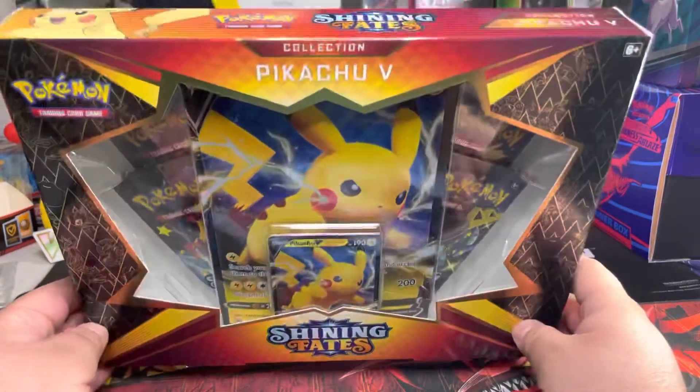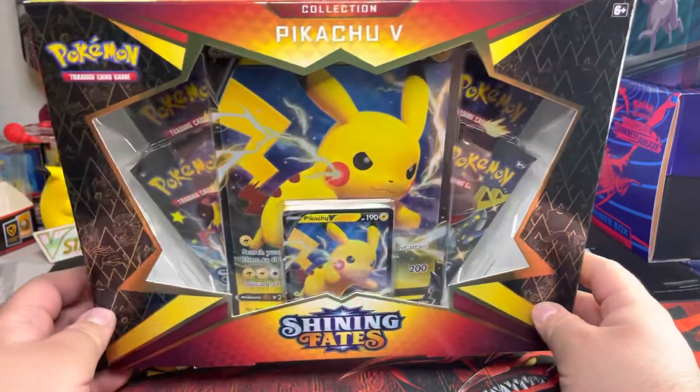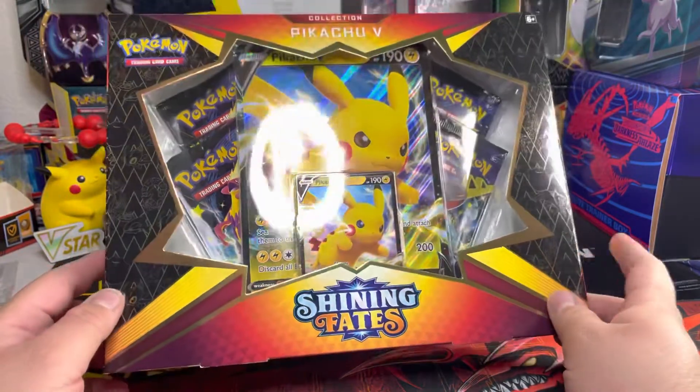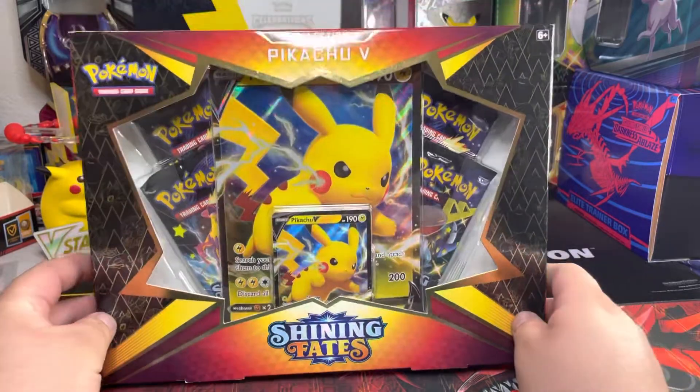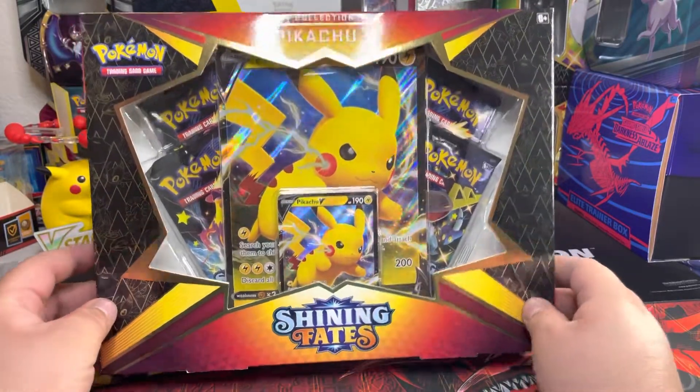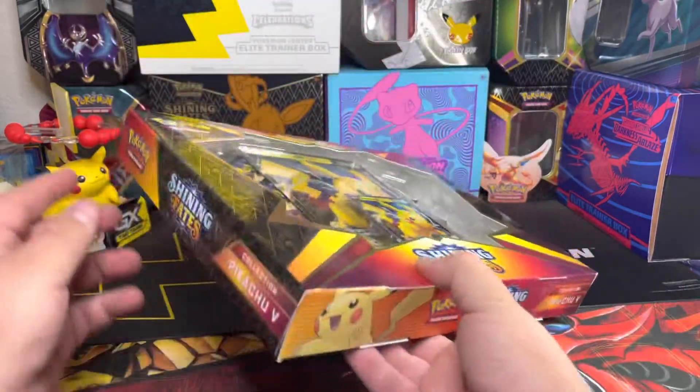This looks nice. We have opened one before on the channel, and I do have a couple of these sealed for my seal collection. I decided — you know what, let's go ahead and open another one, since it's been a while since we opened some Shiny Fates on this channel. Let's go ahead and take a look and see what we can get out of this one.